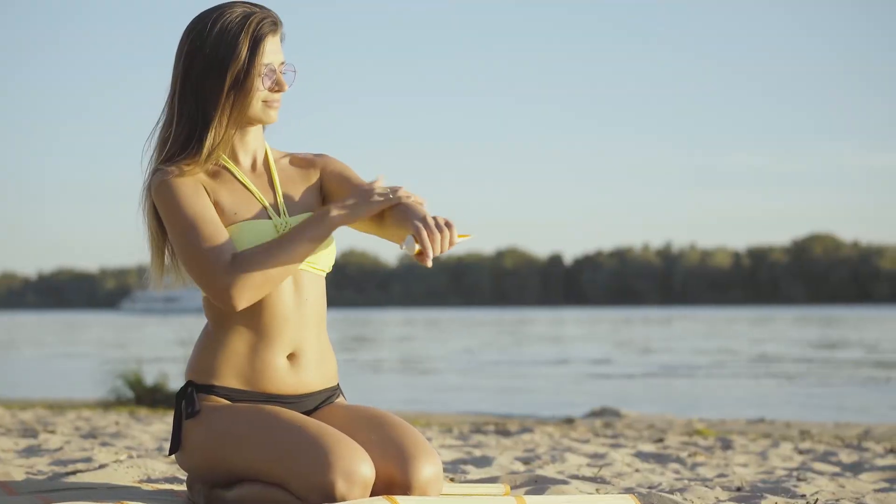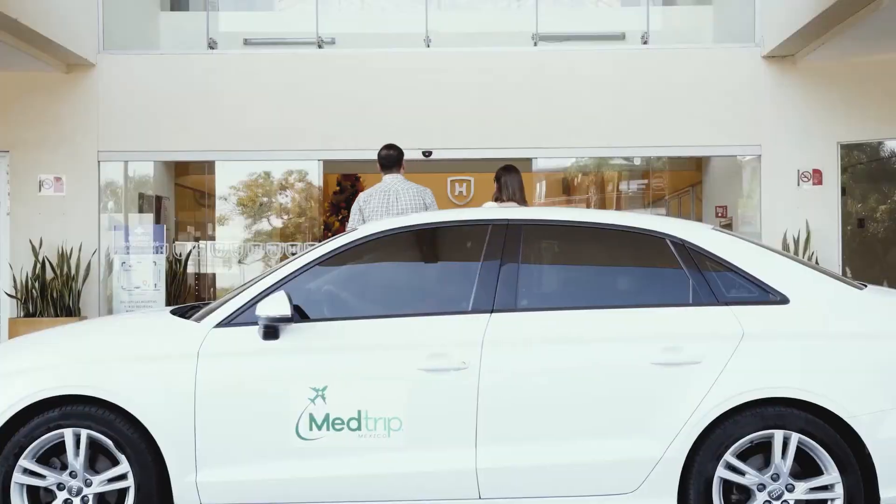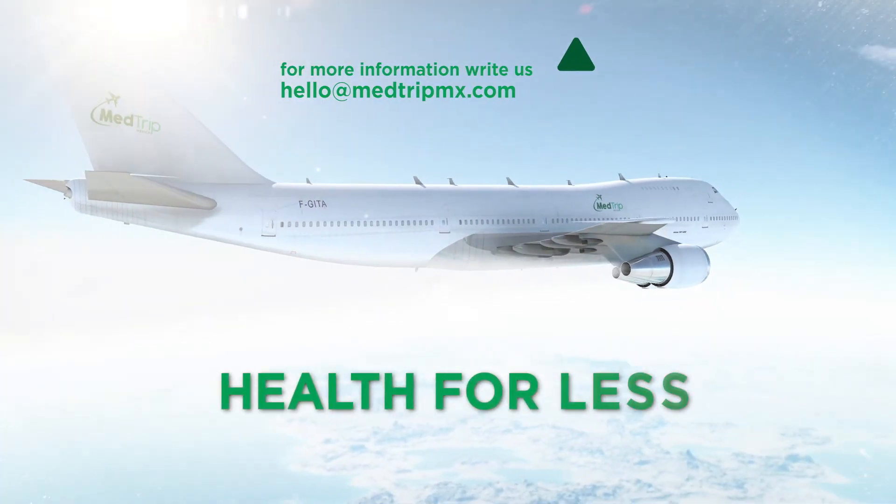Find out what a summer body has to offer you and go back home feeling gorgeous and looking radiant. We will take care of everything. Find out what we can offer you. Medtrip.